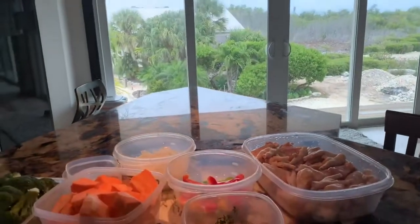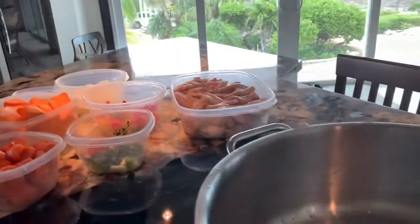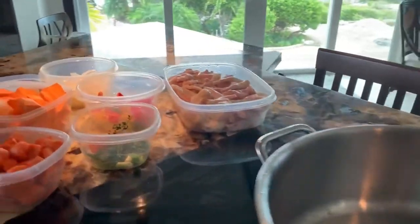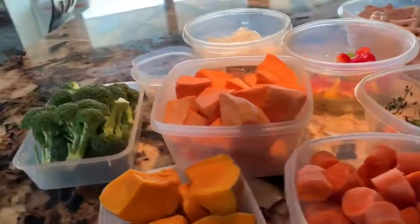I'm going to put it all in this big pot right here. Yeah, this is what I'm cooking today.